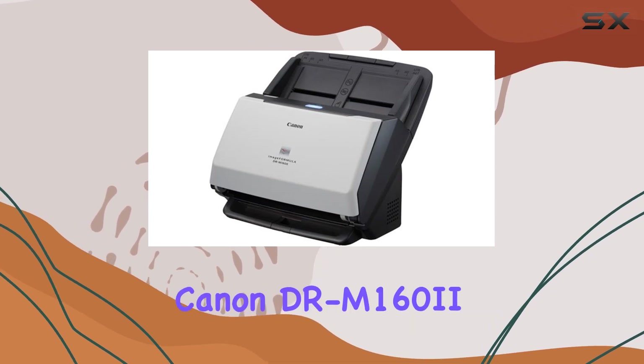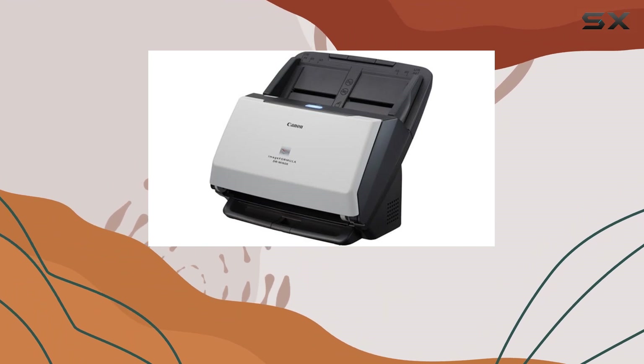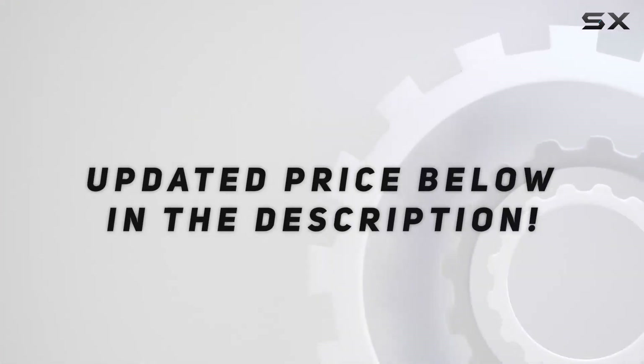If you're looking to upgrade your document capture capabilities, especially in demanding environments where efficiency matters, the Canon DR-M162 with Kofax VRS Elite should definitely be on your radar. Check out the video description for updated pricing.